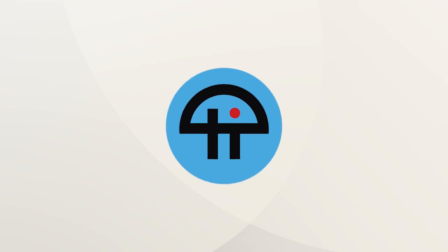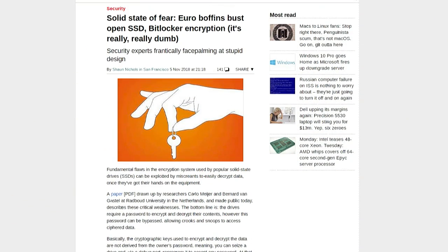This is TWiT. Quote, 'Solid State of Fear: Euroboffins bust open SSD BitLocker encryption.' It's really, really dumb. And then if that doesn't bring the point home, quote, 'Security experts frantically face-palming at stupid design.'